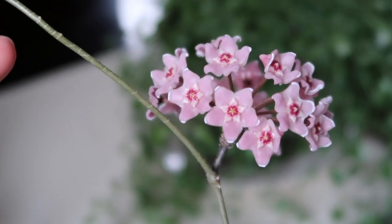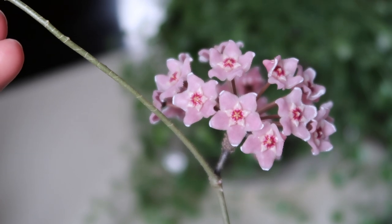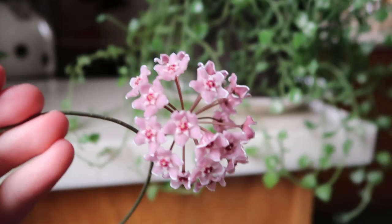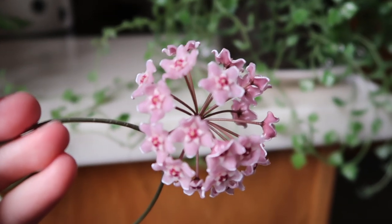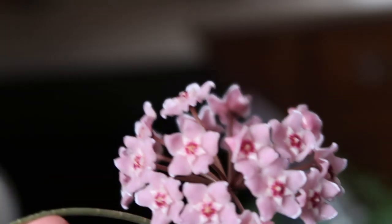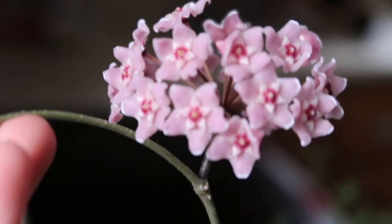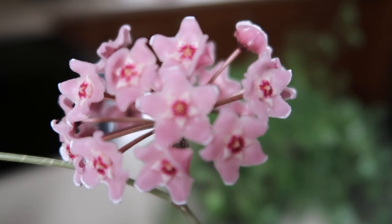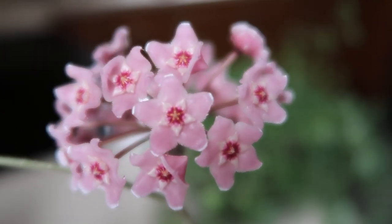I fertilized this plant once a month with a Spoma regular houseplant fertilizer — it's in the green bottle. But this is just super beautiful and I really wanted to share it with you. Let me double check to see if it smells like anything. Currently it doesn't smell like anything. Sometimes the flowers will have a scent during certain times of the day — like I've noticed during the evening time they have a scent.